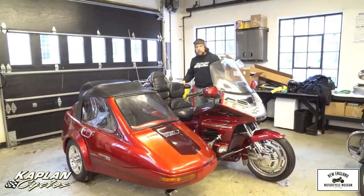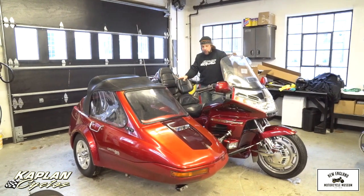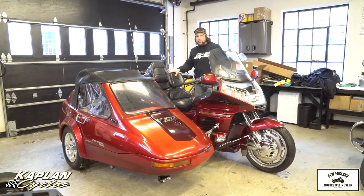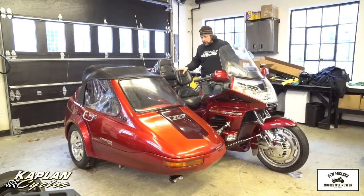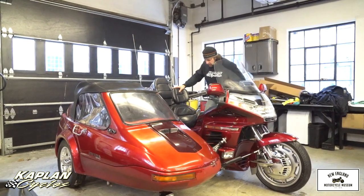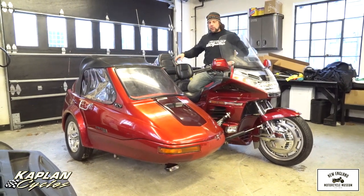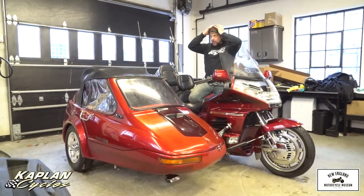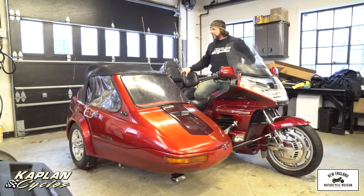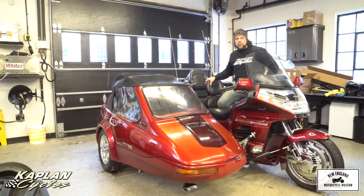No need to spend $40,000 on a new one — buy this like-new bike for a fraction of that. A portion of the proceeds are going to the New England Motorcycle Museum. We're only a few weeks away from opening. I'd love to keep this but we really need the money to finish the project and pay the payroll for the staff. It's going to a good cause. Give us a call if you have any questions: 860-454-7024.